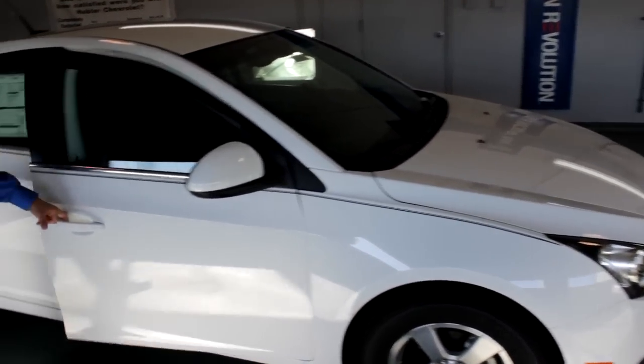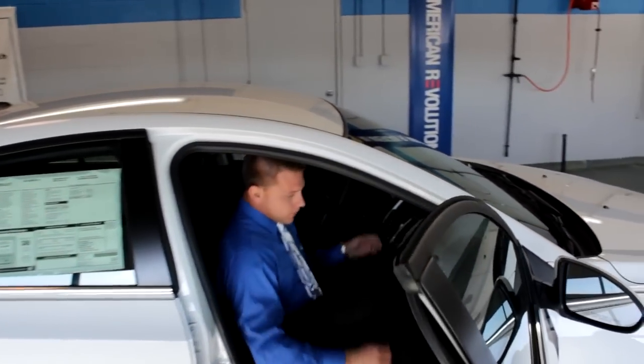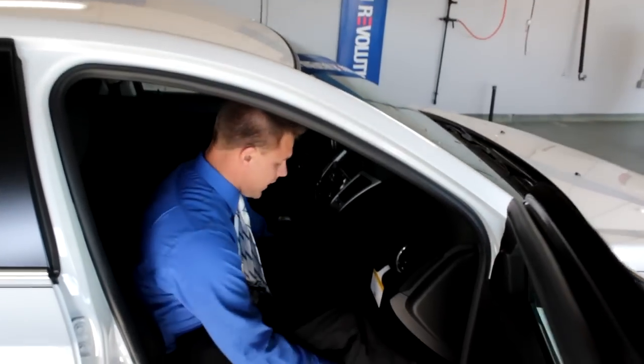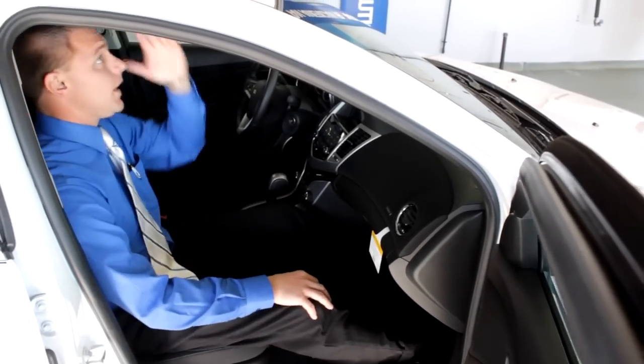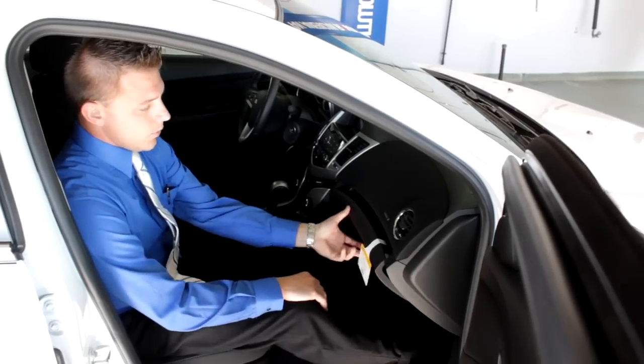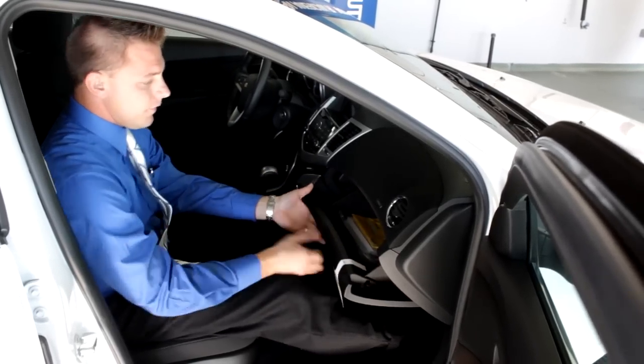We'll start by going inside here. This vehicle has the most room in its class — plenty of leg space. I'm six foot tall and my head's not touching the ceiling. There's plenty of glove box space; I can still open the glove box all the way. It's nice and deep, so you don't have to worry about cramming stuff in there.